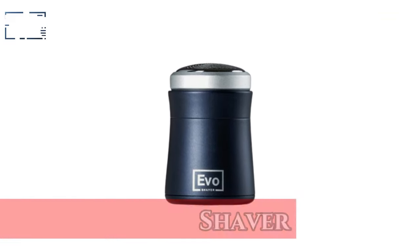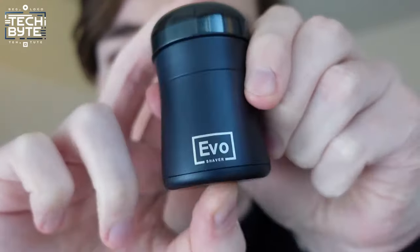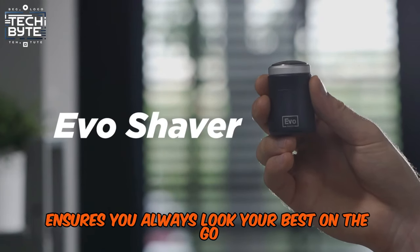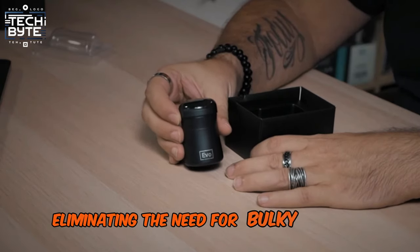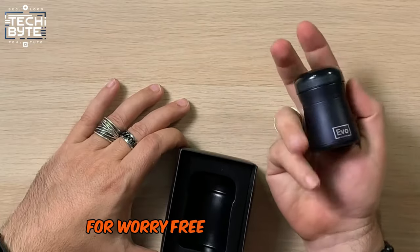Number 10: Evo Shaver. Meet Evo Shaver, your ultimate travel grooming companion. Compact and powerful, this USB-C charged shaver ensures you always look your best on the go. With its egg-sized design, it fits effortlessly into your hand or bag, eliminating the need for bulky trimmers and chargers. Activate the travel lock mode for worry-free transportation.